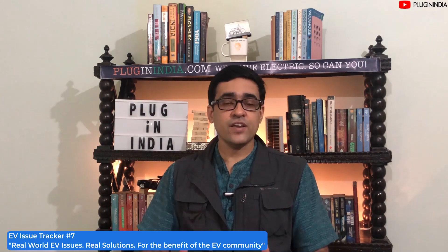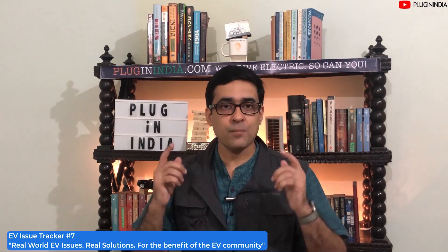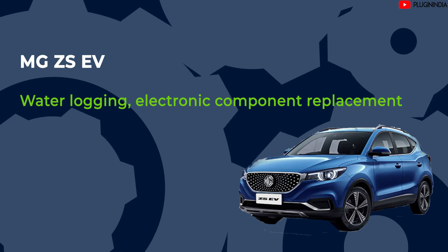Welcome friends to the seventh episode of the PluginIndia Electric Vehicle Issue Tracker. This is where we interact with real-world EV users, find out what their problems are, and if any solutions are presented, we put them on our PluginIndia forums. Without further ado, let's go ahead with our first issue.